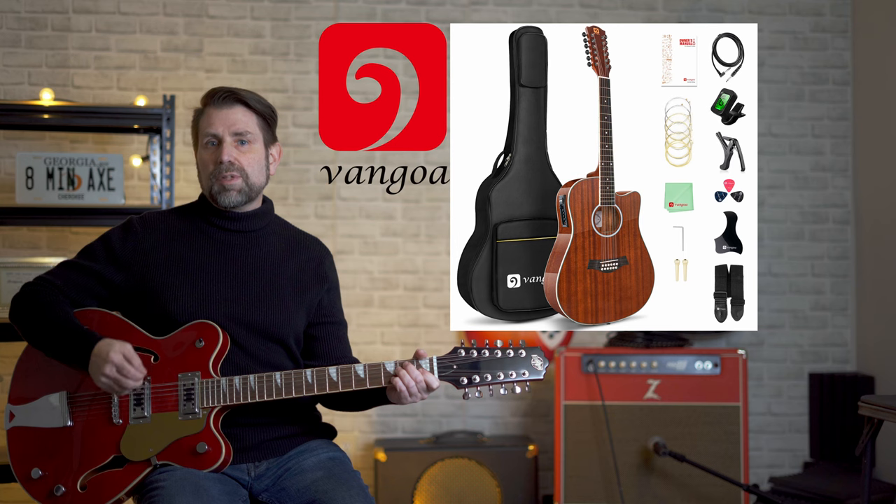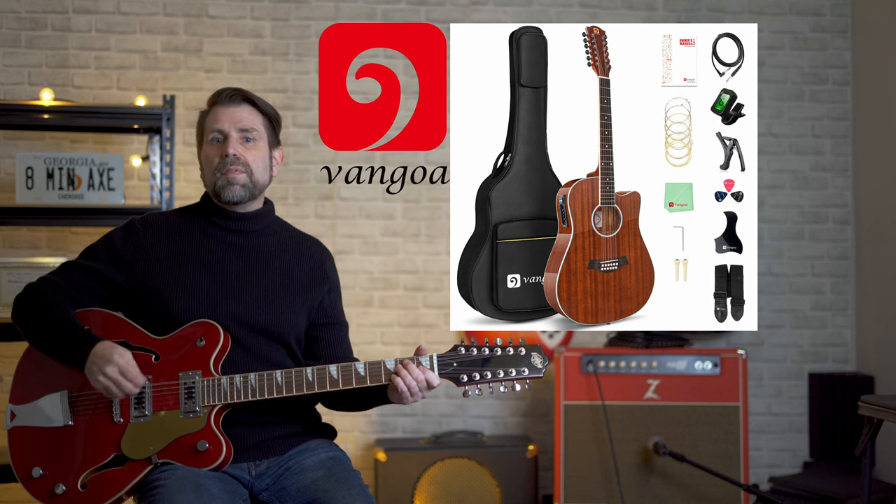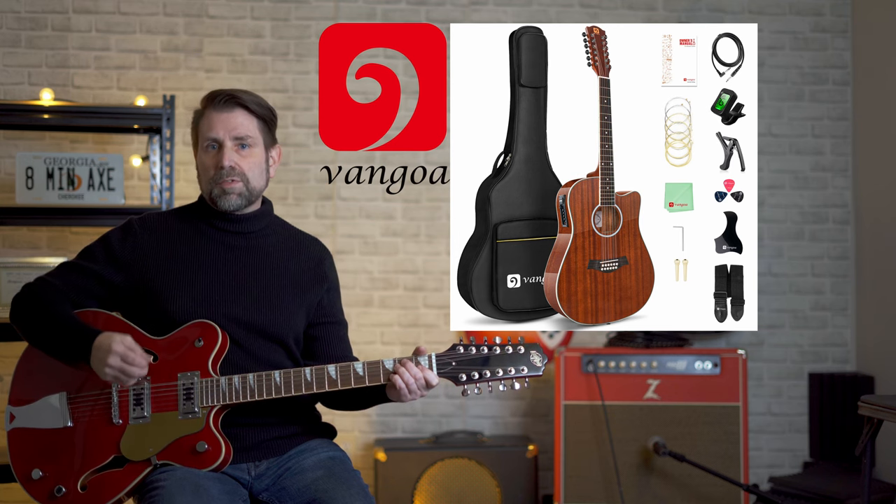That's all I've got for today — I hope you enjoyed it. If you haven't already, don't forget to enter this month's Van Gogh 12-string guitar giveaway. Each month I give away a brand new Van Gogh 12-string guitar package. They're great guitars for the money and it's really easy to enter — details are in the description below. If you enjoyed the video, please give it a thumbs up and leave me a comment. If you haven't subscribed already, please consider subscribing to the channel. Most importantly, have a great day — I'll see you in the next video.